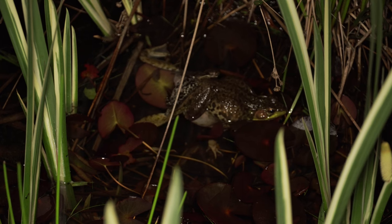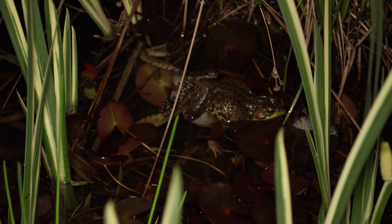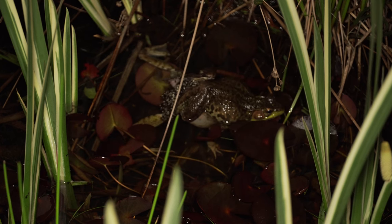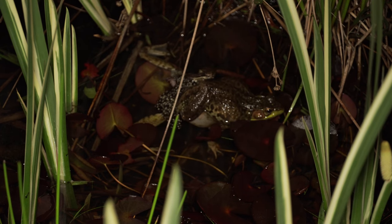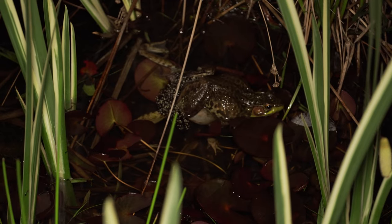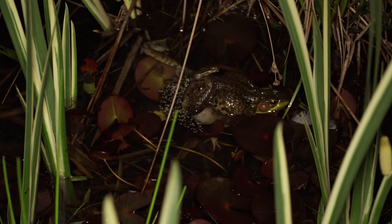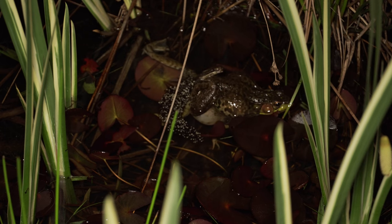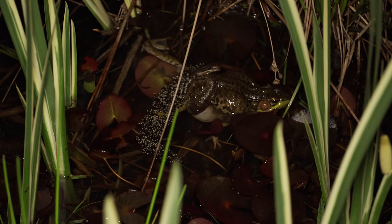Right now we're filming something I've never filmed before — there are more than green frogs out here. Does the male fertilize them after the female releases them? It happens simultaneously — the male will fertilize them externally as they're coming out. That's super cool.